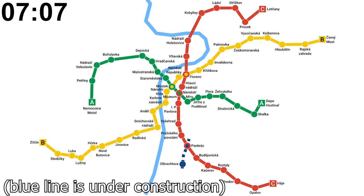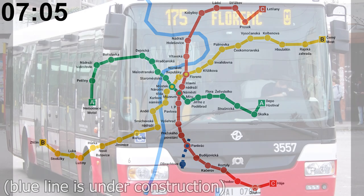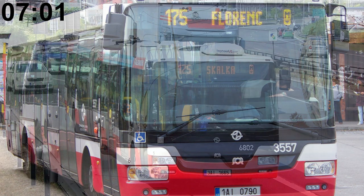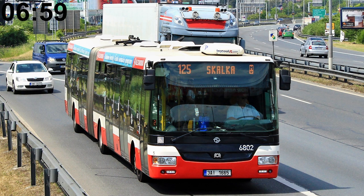There are 61 metro stations in Prague. Out of 1,225 buses that the public transit company owns, 499 of them are articulated.